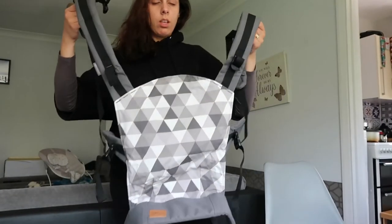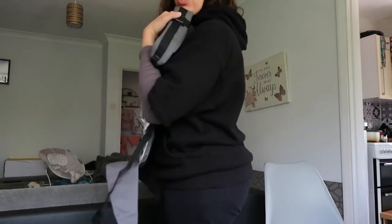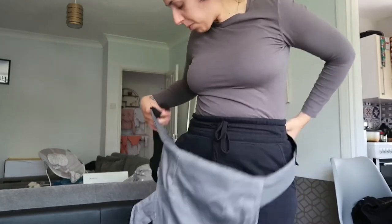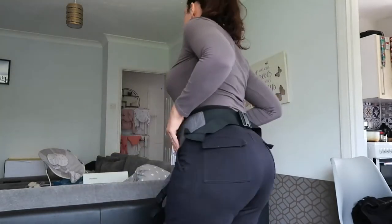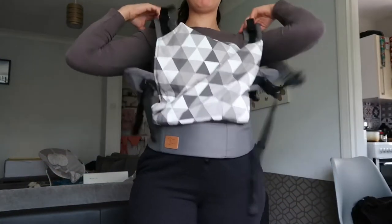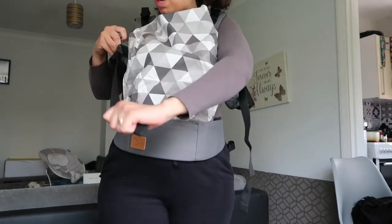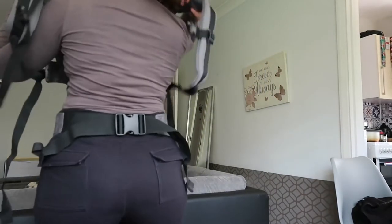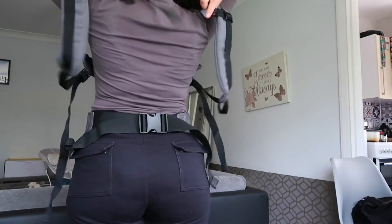Let me try the simple thing and put her at the front first, then we'll try the back. So you secure it at the back and pull the straps. The front is much easier to put on — you just adjust here once your baby is in, then close it up there, close it like this.